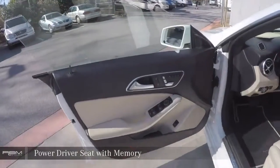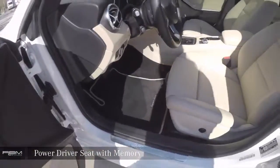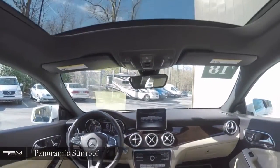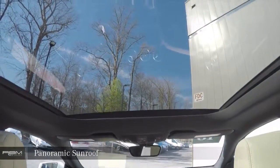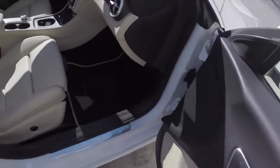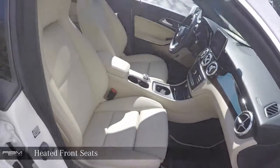Power Driver Seat with Memory. Power Tilt and Sliding Panoramic Sunroof. Power Passenger Seat with Memory. Heated Front Seats.